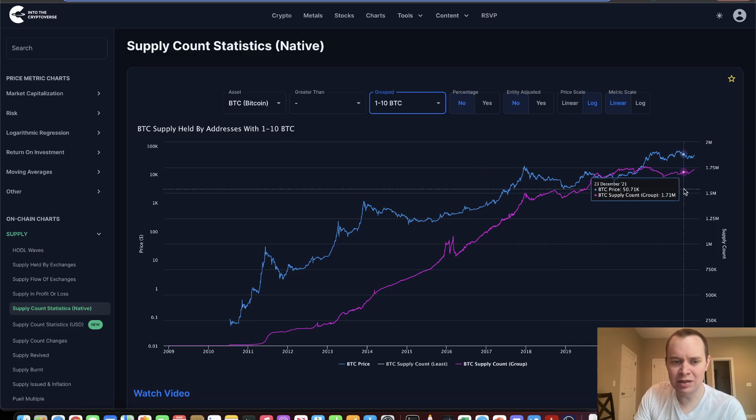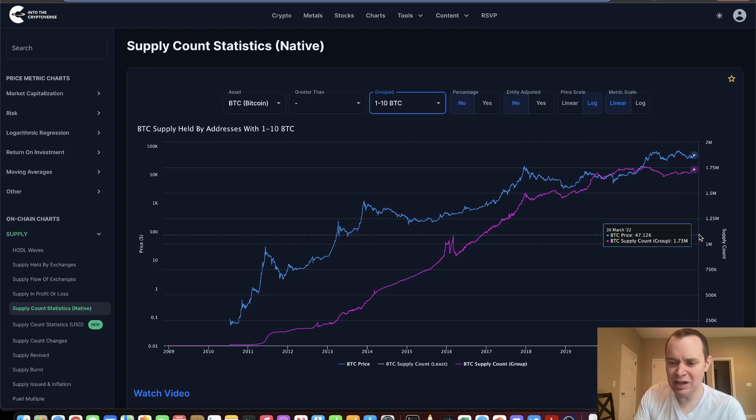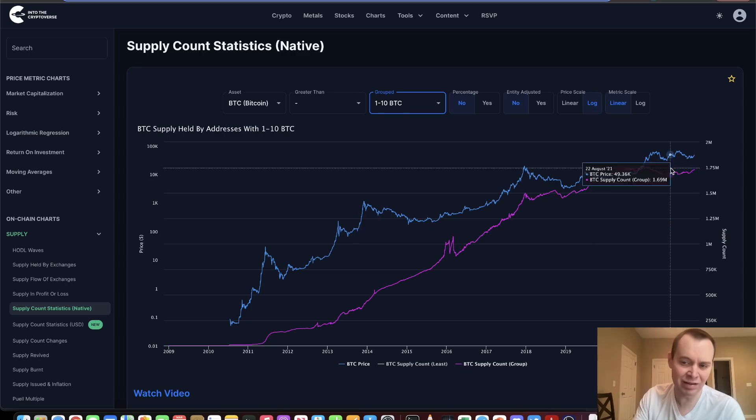For 1 to 10 Bitcoin addresses: is that also increasing? Even from February 1st, you can see the supply held by this group was at 1.69 million Bitcoin, whereas today it's actually at around 1.73 million Bitcoin. So it's moved higher even over the last couple of months or so.